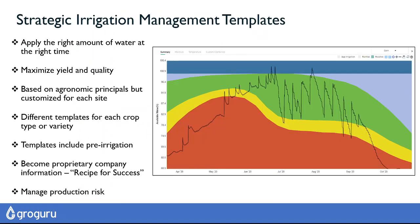The strategic irrigation management templates provide a roadmap for irrigation across the season. In this case, we even start before planting, based on our wireless underground system and permanently installed probes.